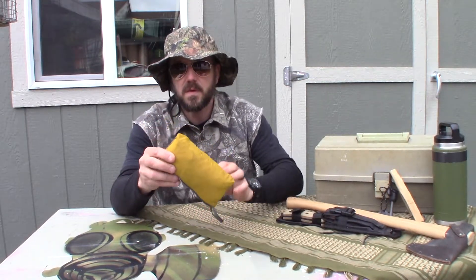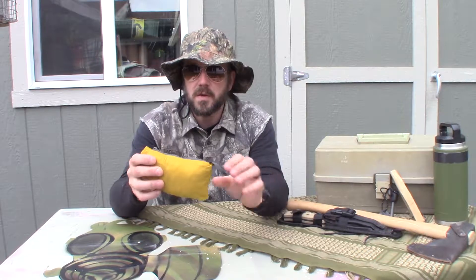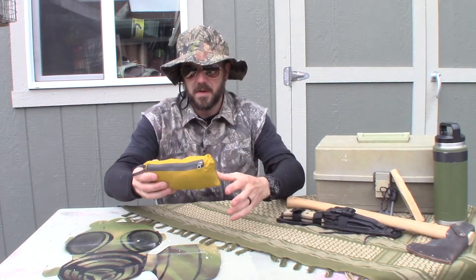Hi y'all, this is Willie Bill. Today what I got for you is this small yellow bag. You might say, hey Willie, why are you gonna review a little bag that's already full of something? And I would tell you that what this is full of is magic.